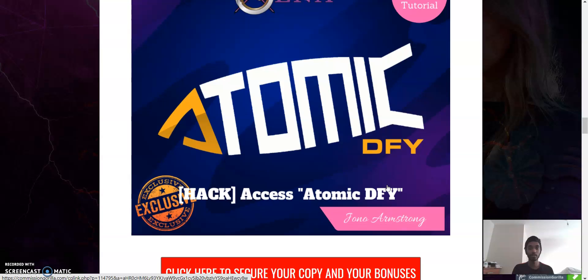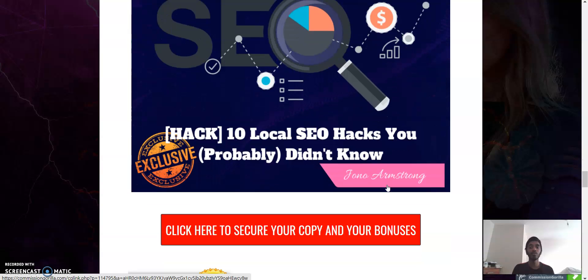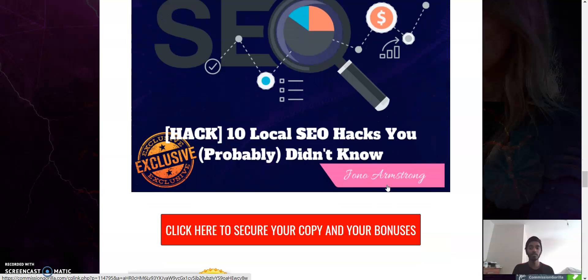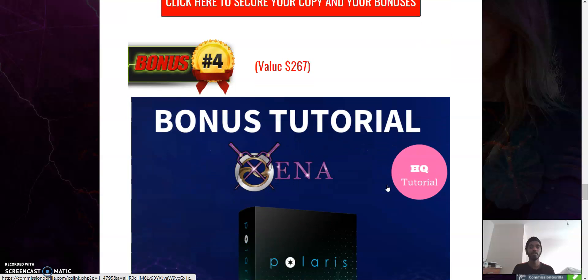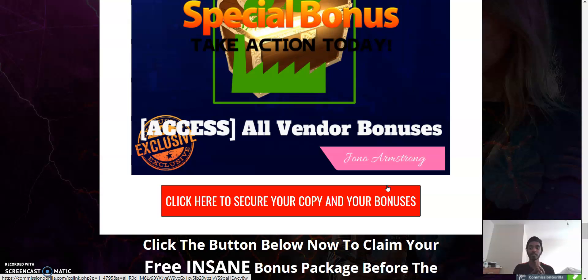To reiterate the bonuses: number one is Access to Atomic DFY, number two is 2000 copy-paste emails, number three is 10 Local SEO Hacks You Probably Didn't Know, number four is Access to Polaris Pro, and number five is all vendor bonuses included. That will be it for today — thank you so much for watching through to the end. Make sure you like, subscribe, turn on the notification bell, and comment on what products you want to see me review next. Until next time, peace!